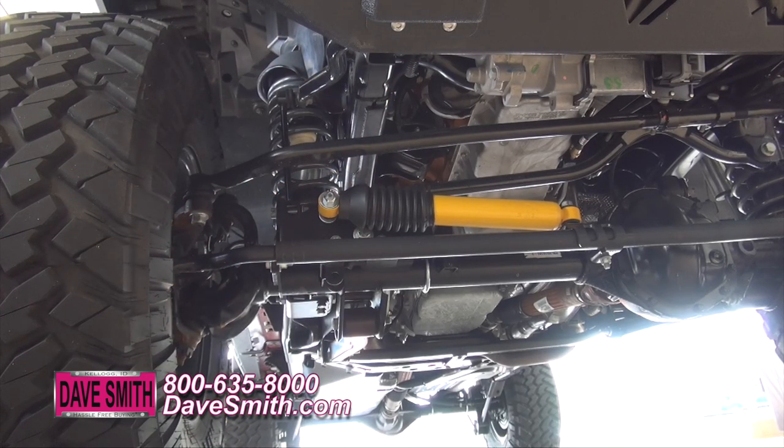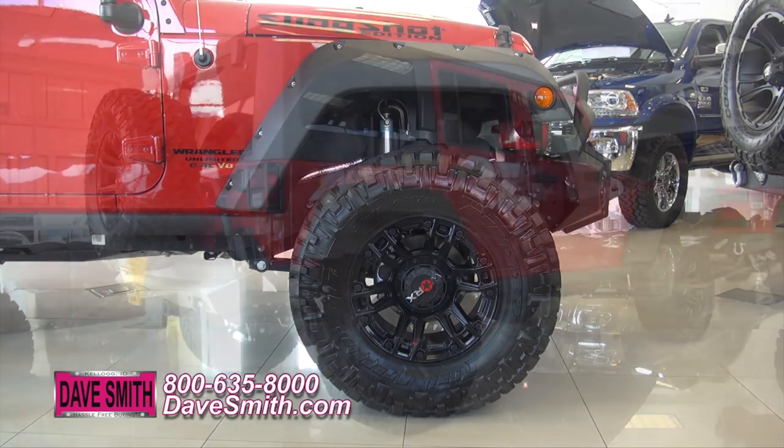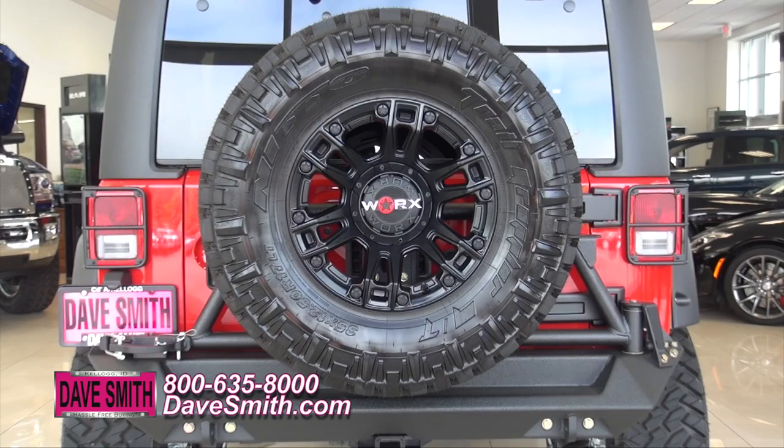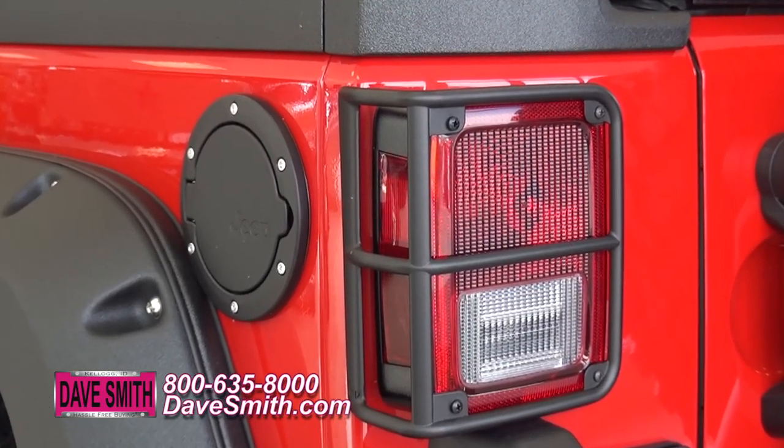Just below is a 4 inch lift kit, which provides additional clearance for these custom wheels and tires. Here on the back, a heavy duty bumper with tire carrier, also coated, and tail light guards and a fuel door cover to give it a rugged look.